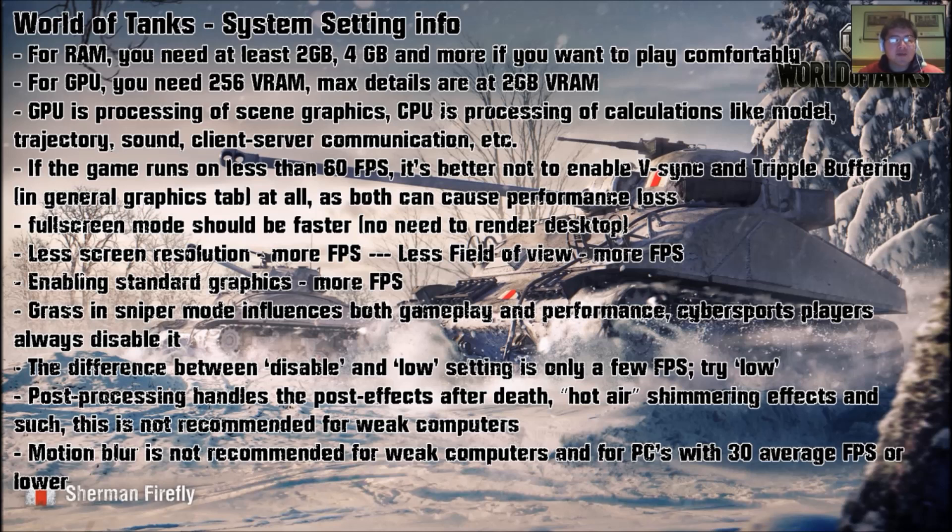The difference between disabled and low setting is only a few FPS. So if you want fancy graphics without a gigantic FPS spike, try low instead of disabled. Post processing handles effects after death — like hot air steaming, fire burning, and other effects — so it's not recommended for weak computers. Motion blur is also not recommended for weak computers because it takes a lot of processing. I also have two articles on For The Record that talk about these system settings, and I've put links in the video description. Check them out if you want to increase your FPS a little bit more.